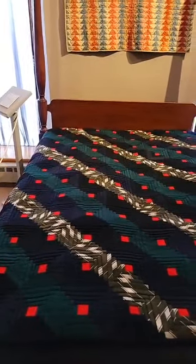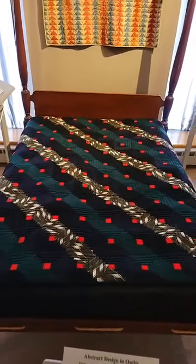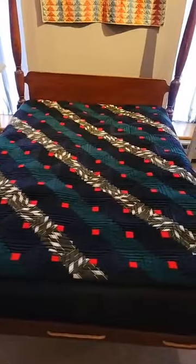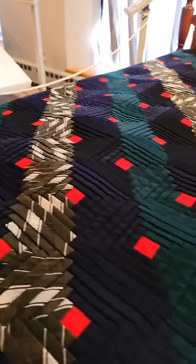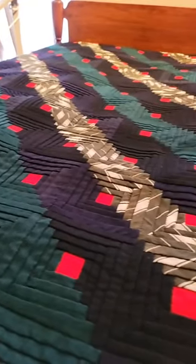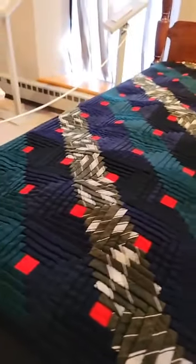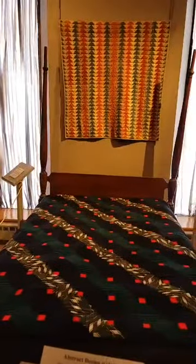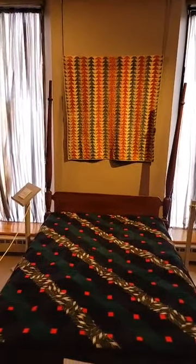Now on the bed we have an Amish or Mennonite quilt — it was collected in Pennsylvania, maker unknown. We're dating this one circa 1910 to 1930. Vanderhoof and Holstein included many different log cabin variations in their exhibit, and this is a really stunning one especially when it's hanging. We chose to put it on the bed because we had it out pretty recently, but those little red squares just pop across the surface. The setting is straight furrows, and it's just so bold with the dark green and the dark indigo and the striping fabric with those wonderful wonky things.